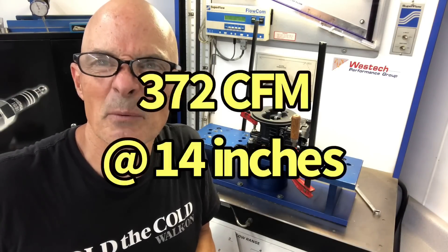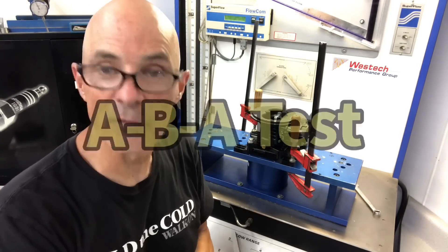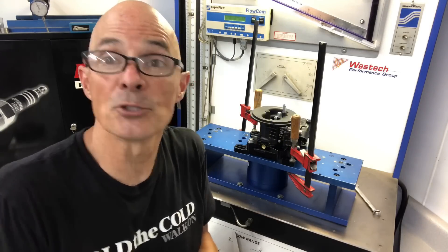Quick Fuel came in at 372 CFM at 14 inches — down a little bit. We're going to go down to five inches, and then I'm going to re-verify the Holley 4412 just to make sure nothing happened to the setup.